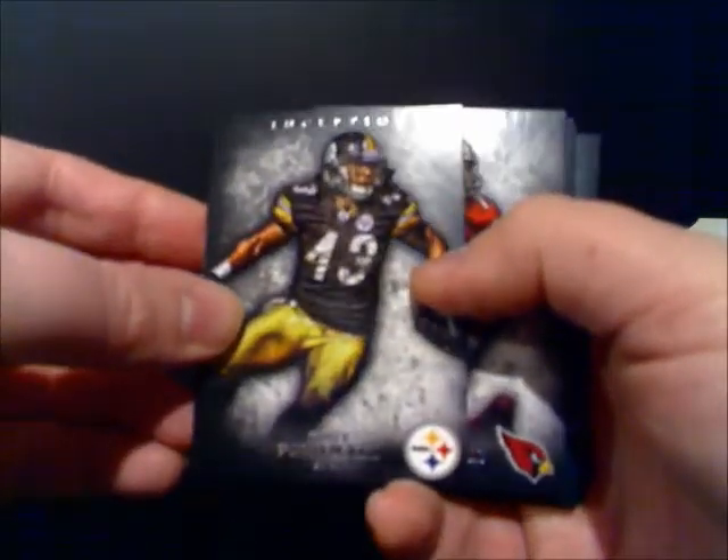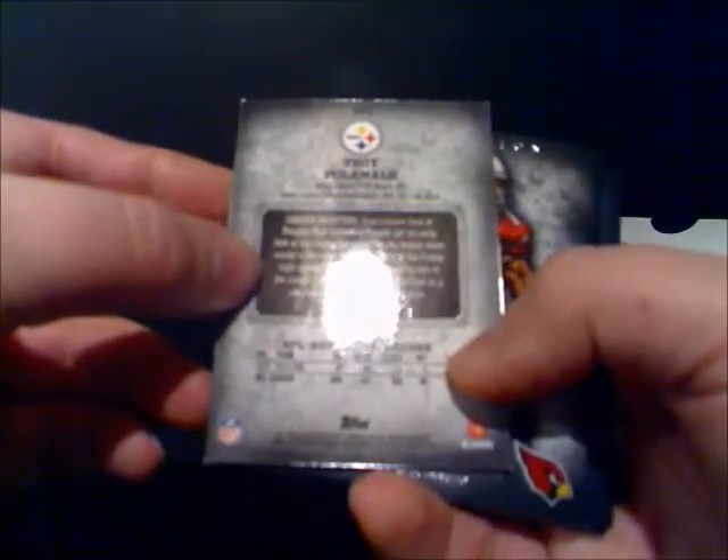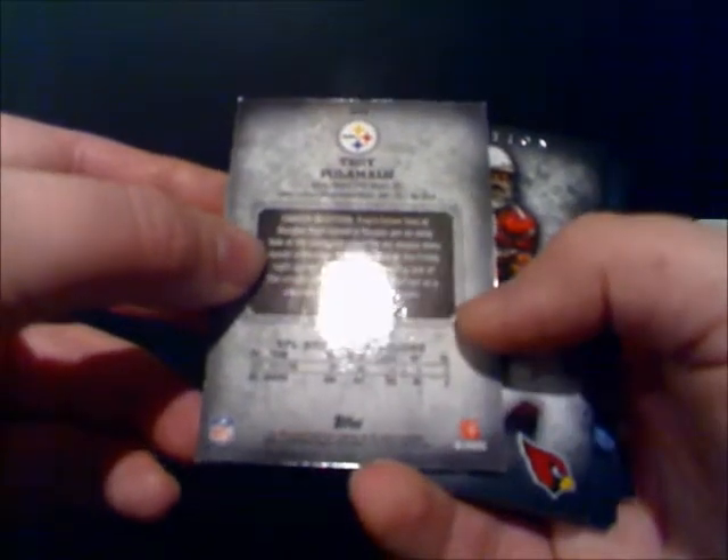All right, you get one giant pack — that's a nice thick card stock right off the bat. First card up is Troy Polamalu. I'll show you the back real quick. Career Inception talks about his start in Rec League Football.